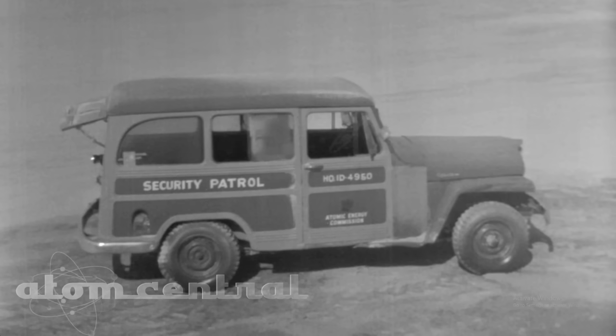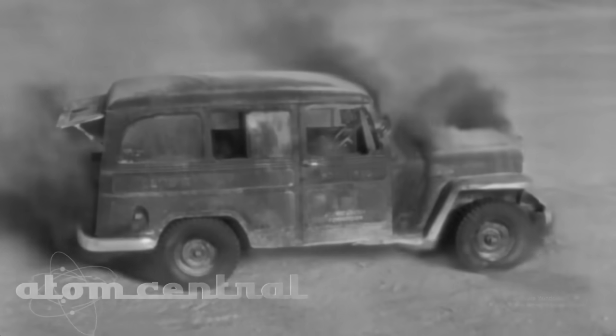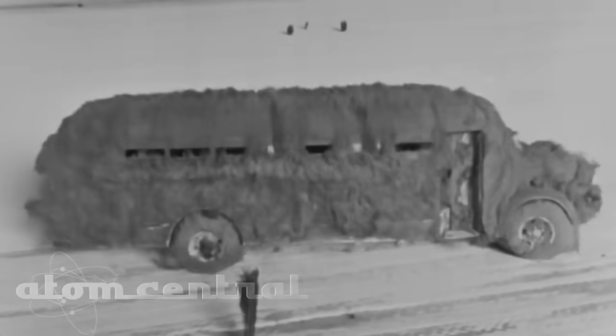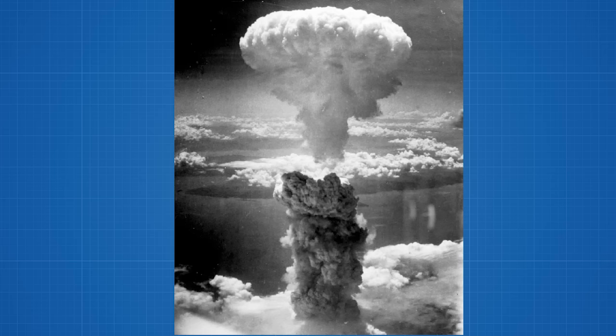This is footage from Operation Upshot Knothole Gravel, where a 15 kiloton atom bomb was detonated. This army vehicle was placed approximately 3,000 feet, or a little over half a mile from ground zero. Upon detonation, heat from the emission of high energy X-ray and gamma radiation vaporizes the paint off the vehicle. This illustrates just how destructive it is to human skin. Little Boy had a blast yield of 15 kilotons, yet it still caused significant burns as far away as 2.5 miles from ground zero.